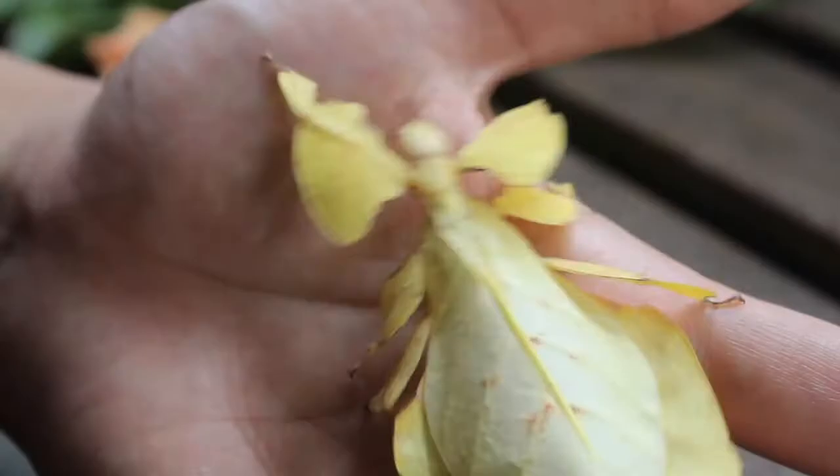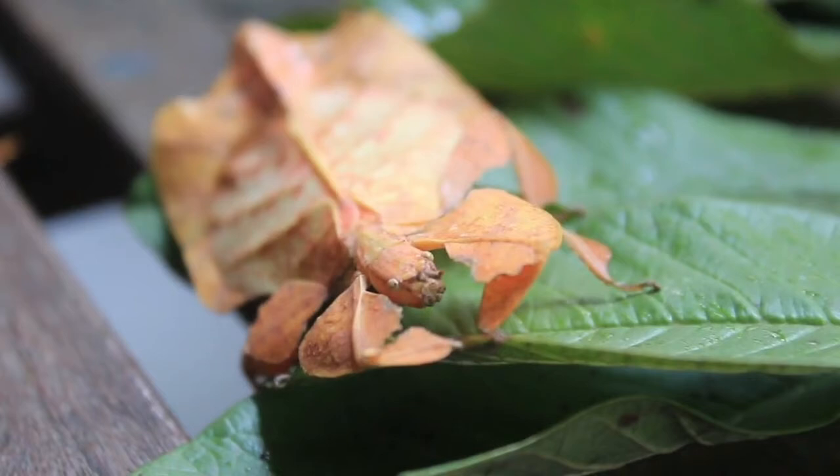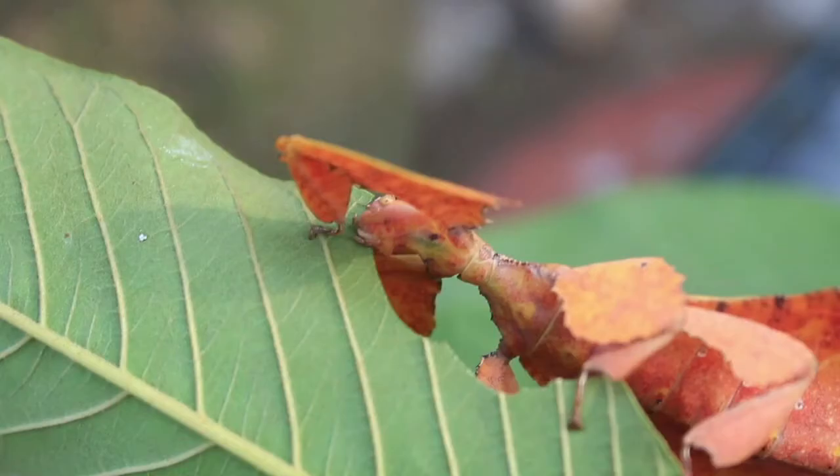Leaf insects are so-called because of their uncanny likeness to leaves. The leaf insect is, in short, a wonder of nature. It's also a perfect pet for someone looking for something a little bit different, but without requiring too much specialist care or expensive equipment.